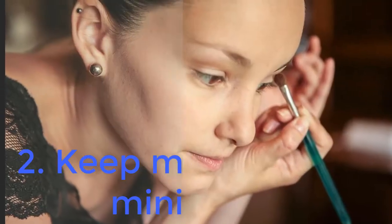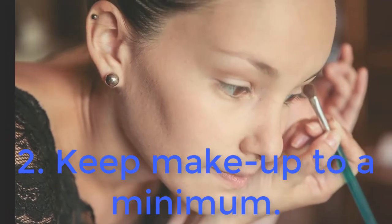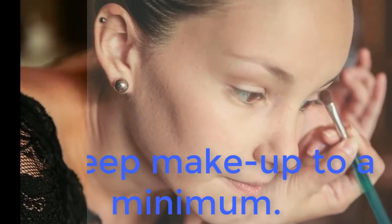2. Keep make-up to a minimum. A little foundation, lip gloss, and mascara can go a very long way. Learn how to make your best features stand out.